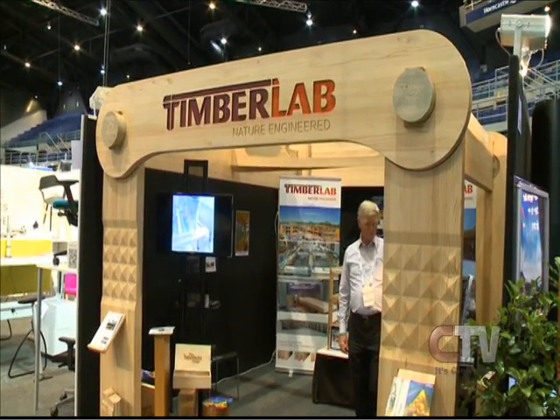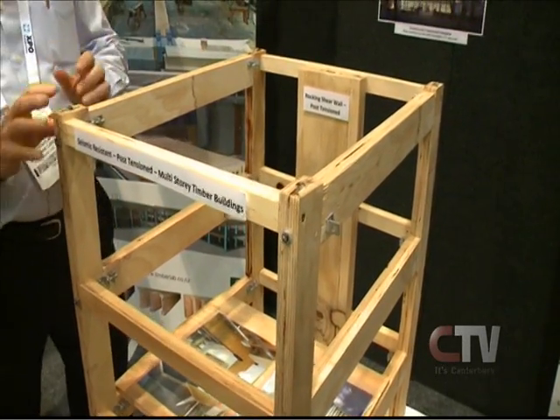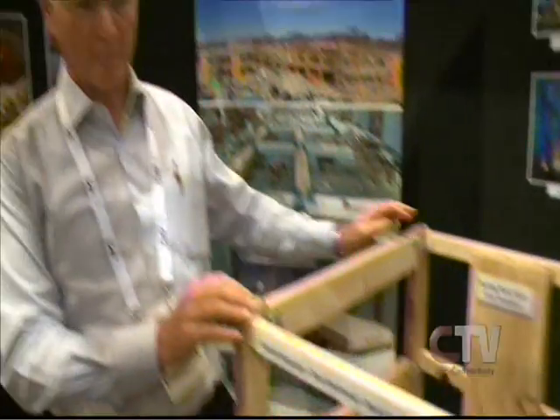This timber lab is one of the innovative timber ideas beginning to be used in the Christchurch rebuild. With concrete you get crumbling and deformation, but with timber, because of its resilience, it's able to spring back into position and be reused, reclatted, and the building still maintains its structural integrity.